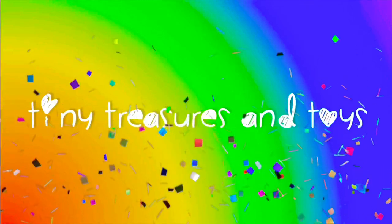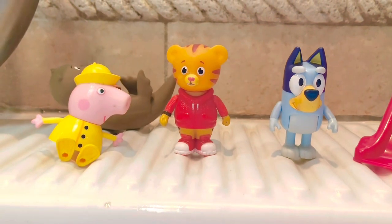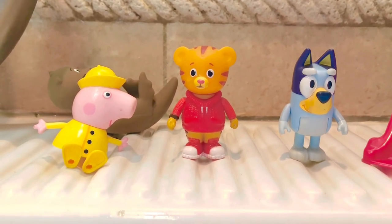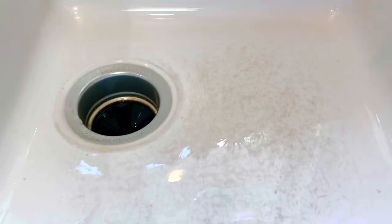Hello and welcome to Tiny Treasures! Please subscribe. We have Peppa, Daniel, and Bluey, and these friends are going to have fun in the kitchen sink. I have Tiny Treasures Mini with me today.